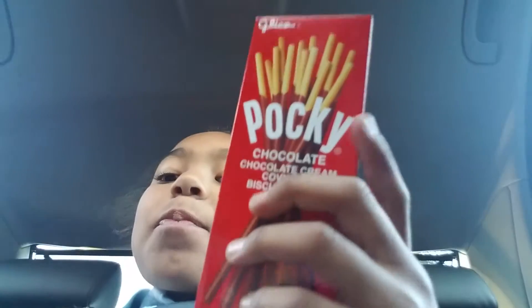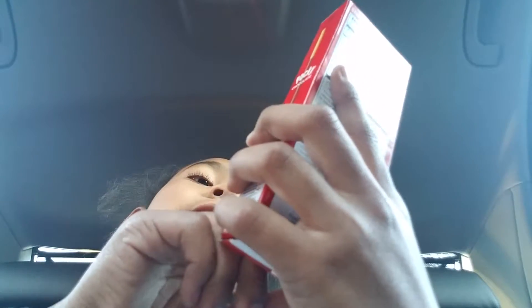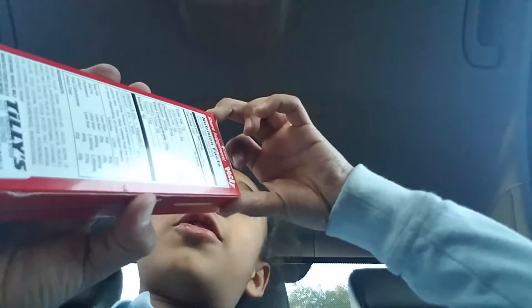Next — I'm still trying. Alrighty, so next one is this Pocky Chocolate Cream Covered Biscuits, so I have to try this out.